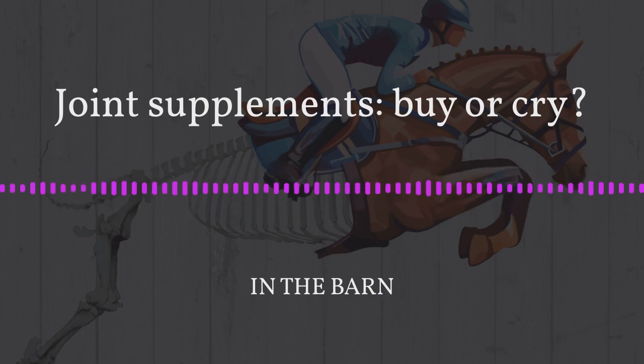To start the episode, I want to first define what a nutraceutical is, because that's really the products we're going to be talking about. A nutraceutical is a non-drug substance that is produced in a purified or extracted form and administered orally to provide agents required for normal body structure and function, with the intent of improving the health and well-being of the person or animal taking it. Basically, it's food containing health-giving additives — a combination of nutrition and pharmaceutical.